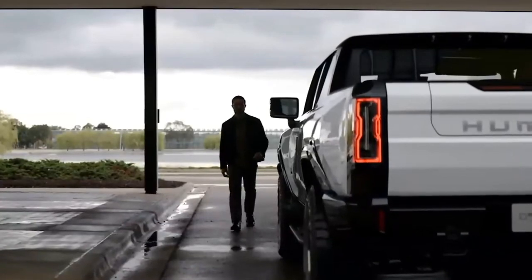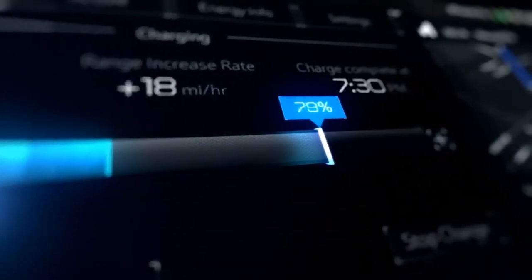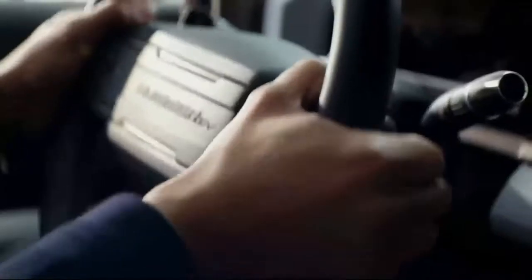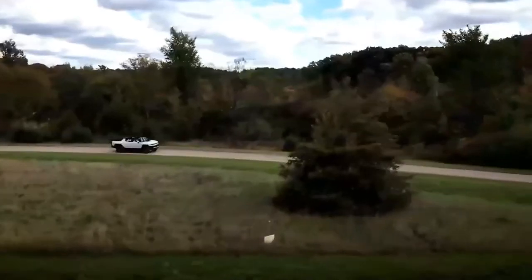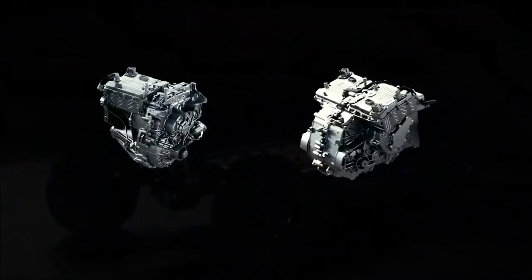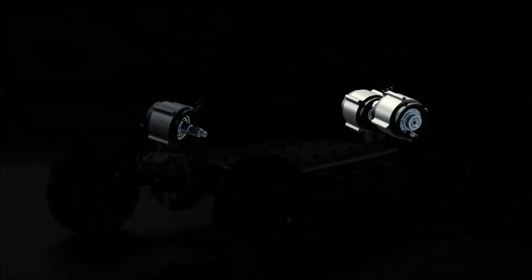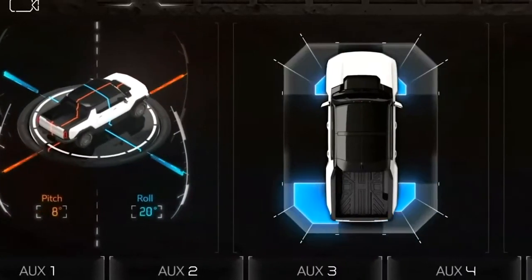The Ultium platform creates what we call universal charging — we can charge just about anywhere. You can go all the way up to 800 volts and 350 kilowatts on a DC fast charge, which gets you about 100 miles of charge in only 10 minutes. With 350 miles of range, that's more than enough to reach major off-road trails. When you're coming down a hill, we'll actually generate electricity on the way down through regenerative braking. The front motor is combined with a locking differential for rock crawling, and the rear motors can work independently on the driver's side versus the passenger side for real torque vectoring control.